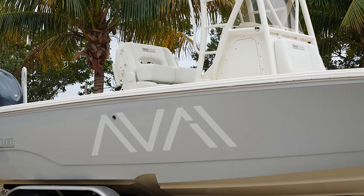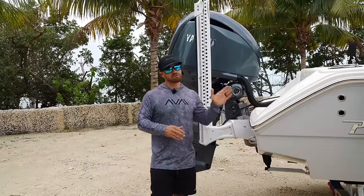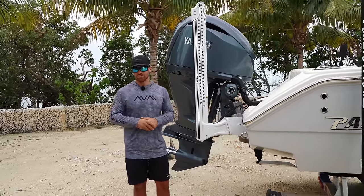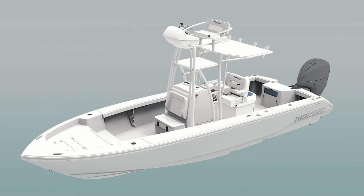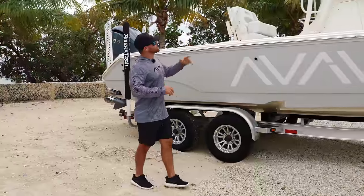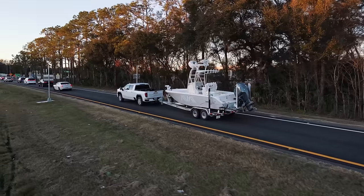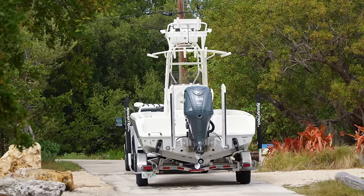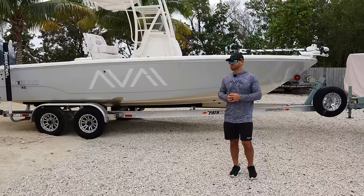If this still doesn't feel big enough, Pathfinder also makes this exact model in a 27-foot version. Pathfinder has a range from 22, 23, 24, 25, 26, and 27 feet. The boat is sitting on an Ameritrail trailer, and one thing I'd like to mention is I've towed this boat basically all throughout the state of Florida and I've never had a clearance issue with this tower. Pathfinder keeps in mind those DOT requirements when it comes to trailering this boat down the road, so in most cases you'll never have a problem with that tower.